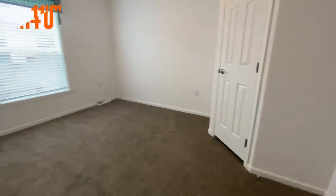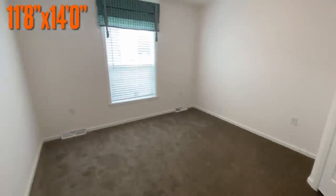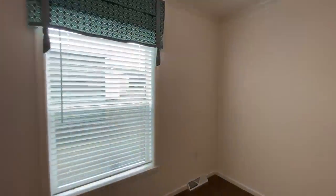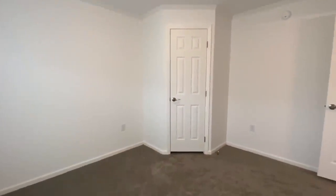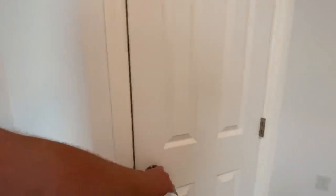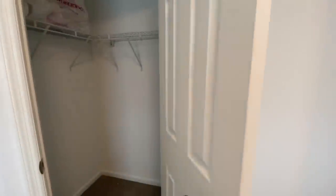Right off of that you have your first bedroom. You can see the room sizes here, and there's a cute little corner closet.